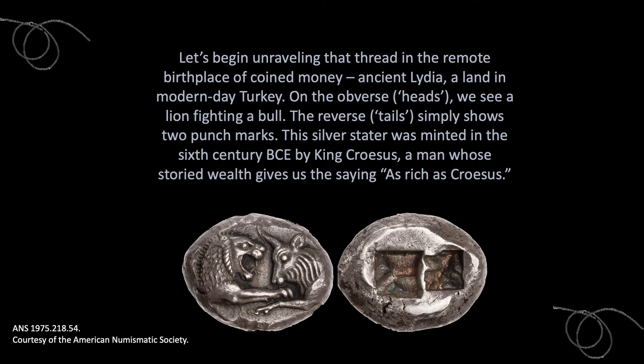On the obverse, or head side, we see a lion fighting a bull. And on the reverse, or tail side, we see two punch marks, which were made by the tool that hammered the image into the metal. This silver stater was minted in the 6th century BCE by King Croesus, a man whose storied wealth gives us the saying "as rich as Croesus."